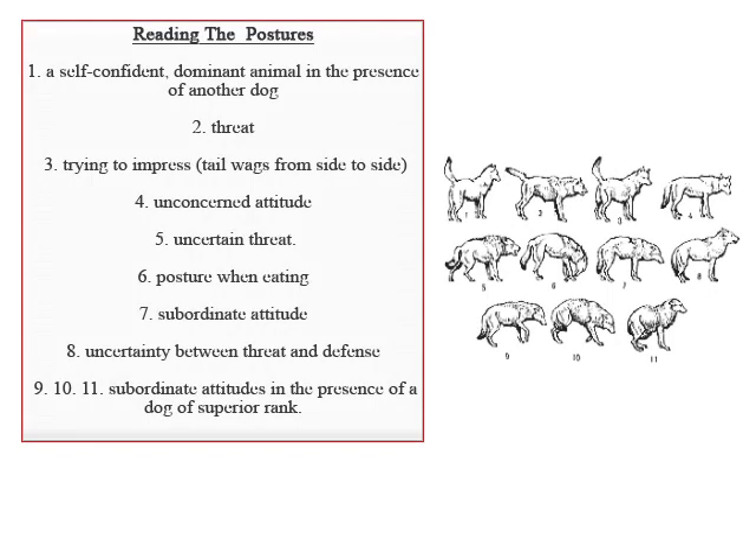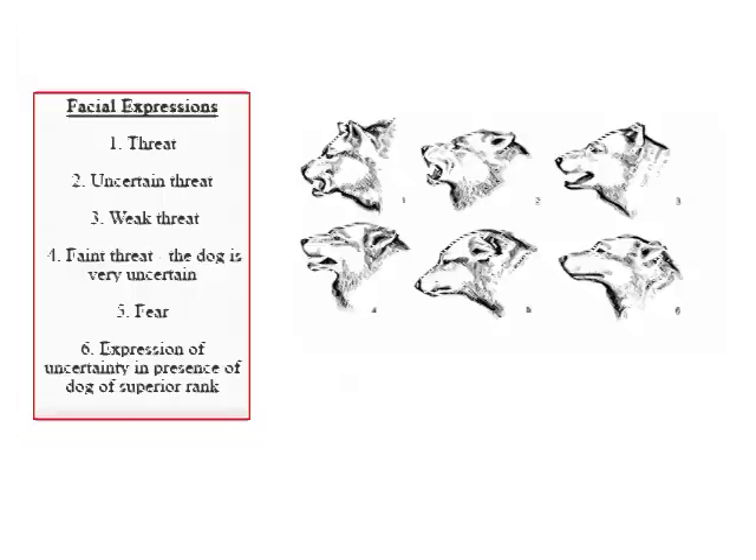This slide displays the body language and postures dogs exhibit to show us how they are feeling. Please take some time to view this chart. This second chart shows the different facial expressions dogs use to show us how they are feeling. Please take some time to view the different expressions and what they mean.